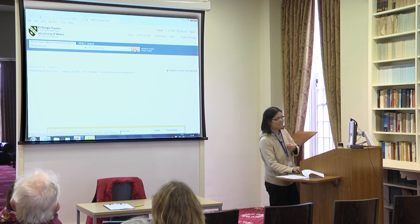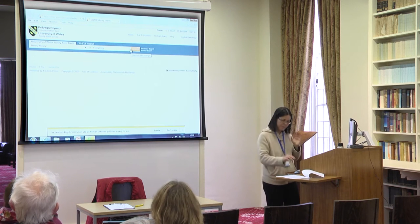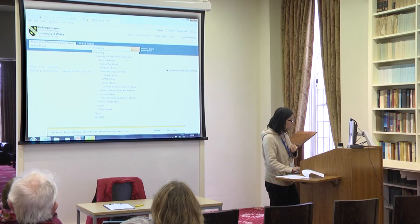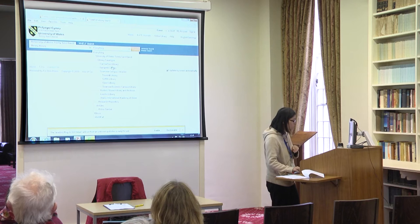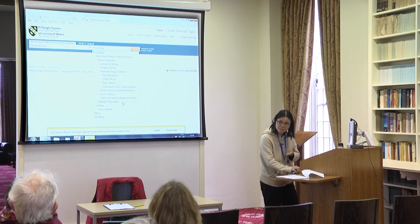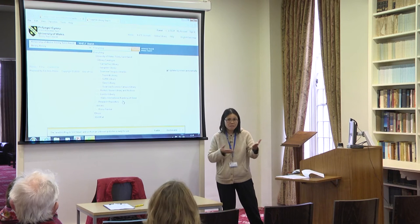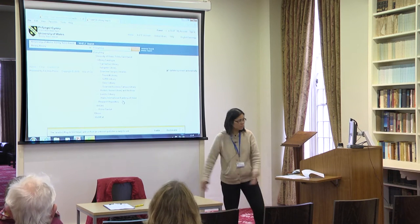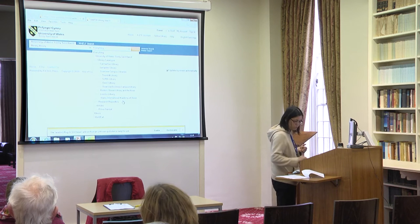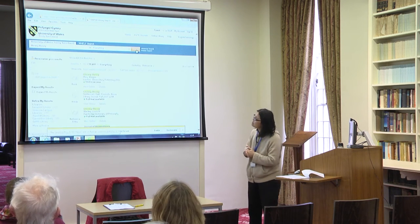So that's the keyword we were using yesterday. You can search under 'everything,' or you can limit to Lampeter Library, Roger Bowen Library, or the research repository — which is where most PhD theses and master's theses are kept. If we just search everything to see what it shows us, it's going to look like this.